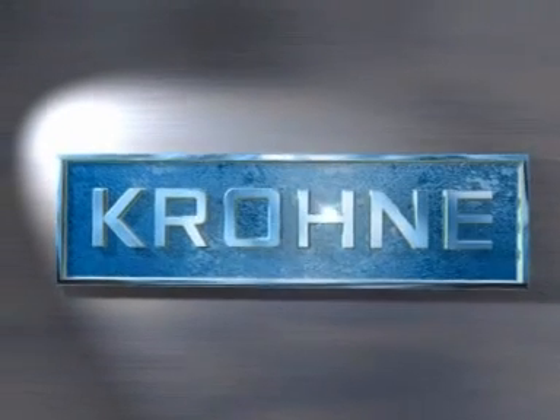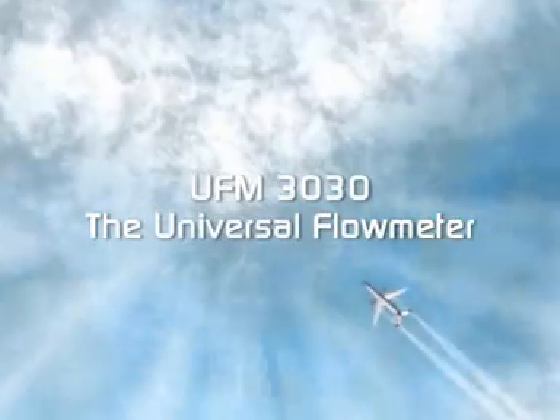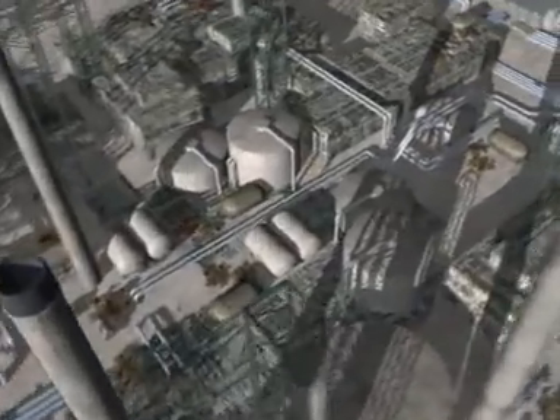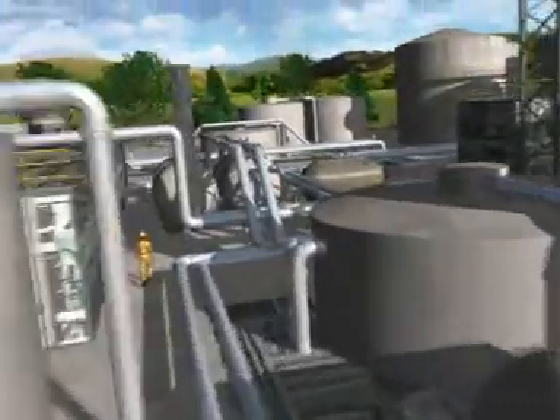Krona is well known for quality and technical innovation in the field of flow measurement, and now Krona is setting a new standard in ultrasonic flow measurement as well. Ultrasonic meters from Krona overcome all previous disadvantages of price, accuracy, repeatability and installation.